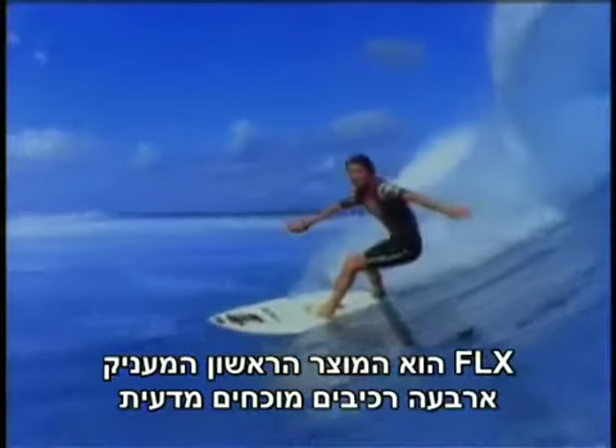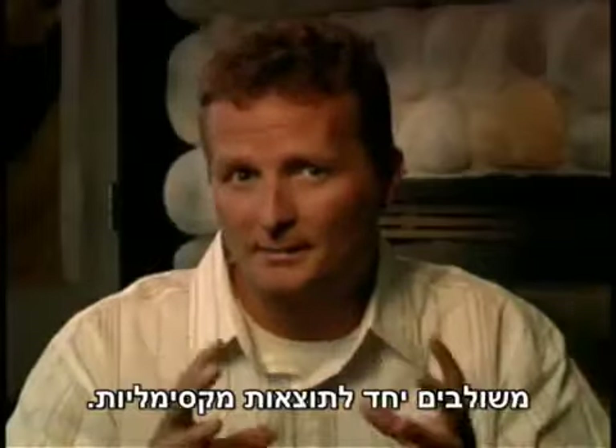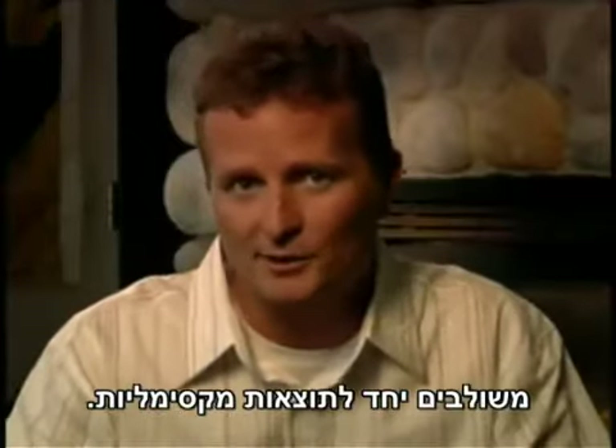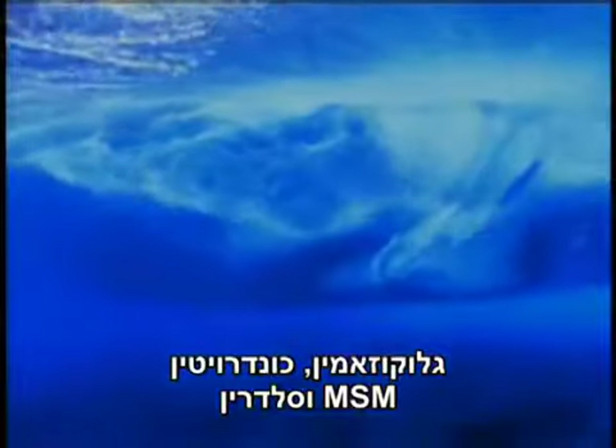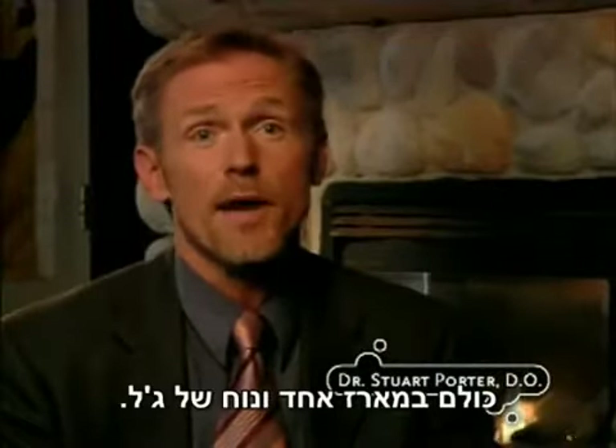Flex is the first product that gives you four scientifically proven ingredients combined together for maximum results: glucosamine, chondroitin, MSM, and Celadrin — all in one convenient bioavailable gel bag.